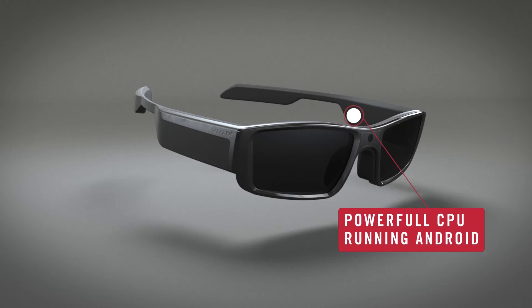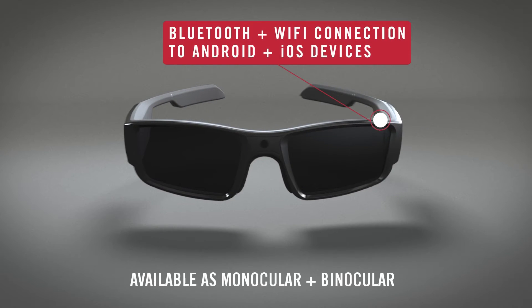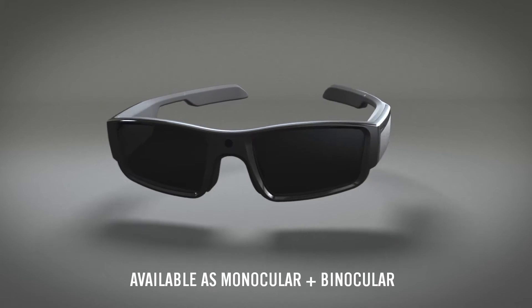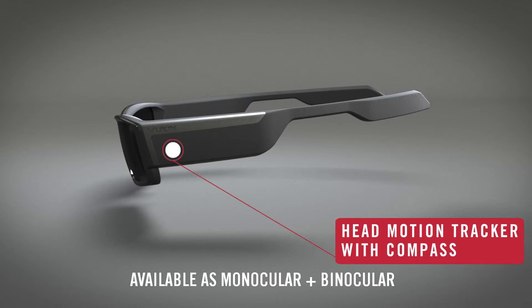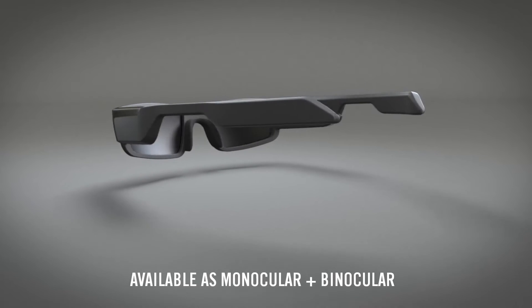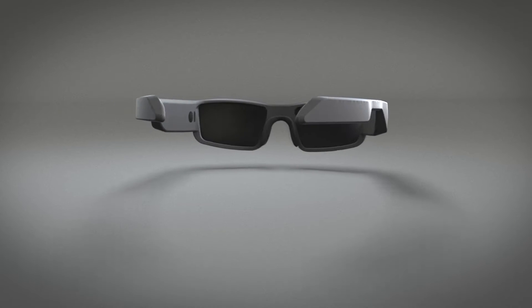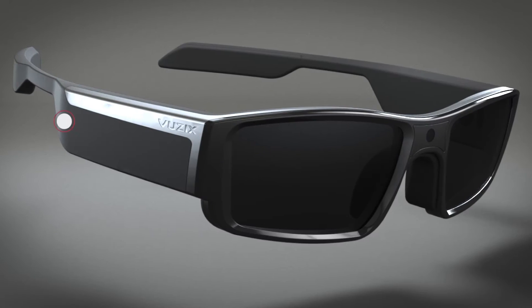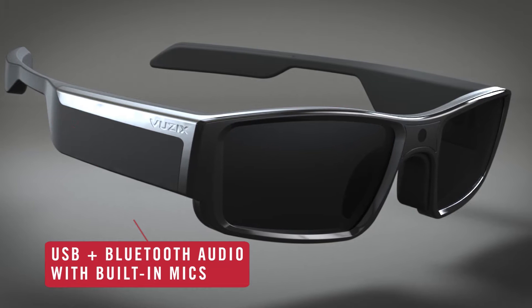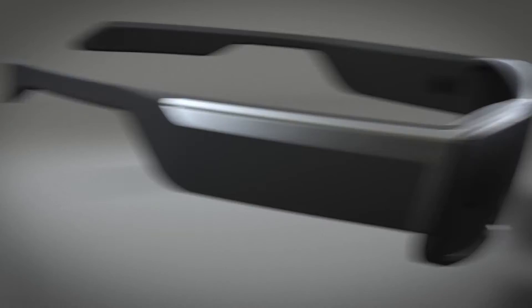Introducing the Vuzix Waveguide Smart Glasses. Change the way you communicate with a faster, easier, hands-free extension of your smartphone. Two-way audio and video in a clear, sharp, see-through interactive display that puts your entire digital world right in front of your eyes.